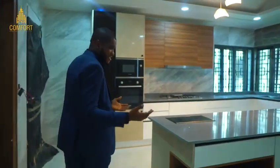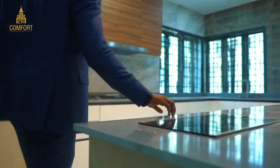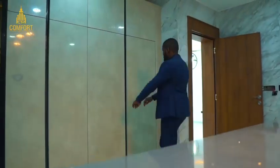Welcome to the kitchen! When you walk into this kitchen, all you can see is this lovely finish.